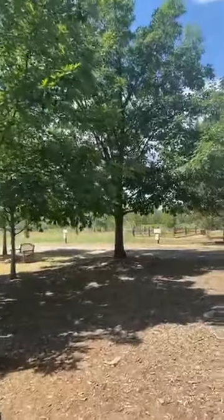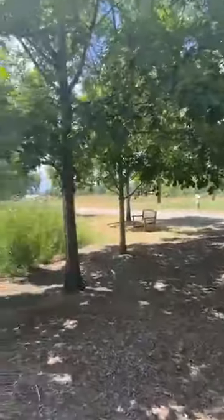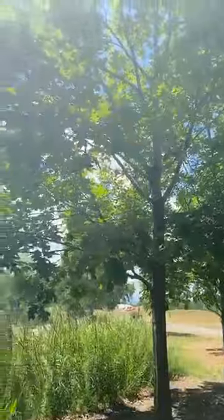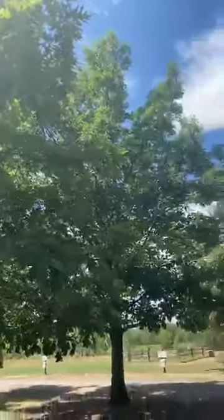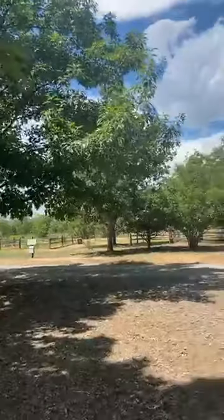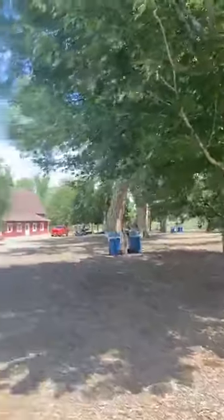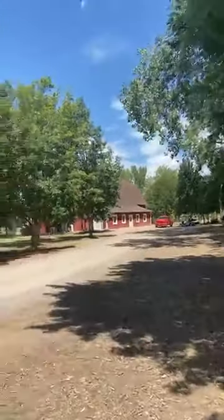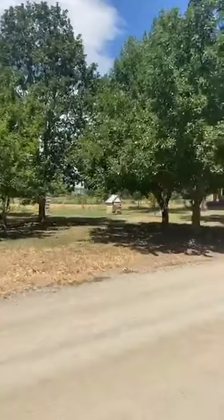Trees can act as a carbon sink by removing carbon and storing it in the trunk, branches, leaves, and roots. Trees also remove other air pollutants such as sulfur dioxide, nitrogen dioxide, ozone, carbon monoxide, and a lot of particulate matter — so trees are really good for our lungs.